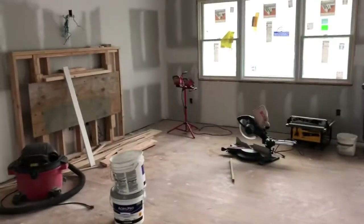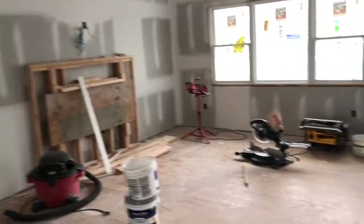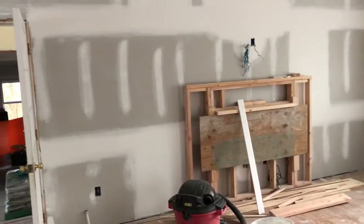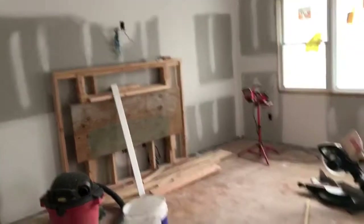Over here is obviously the living room. There will not be a fireplace — it's just a living room. On the other side of this wall is the two-car garage, so that's why you won't have a fireplace there.